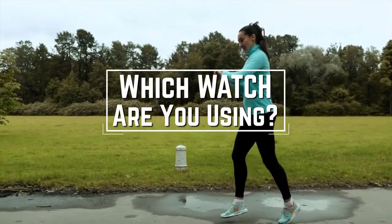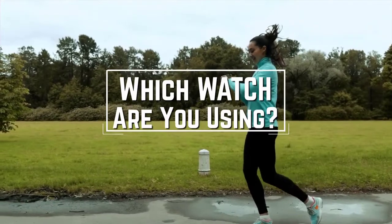Which watch are you using right now, and what is your opinion on it? Let me know in the comments.